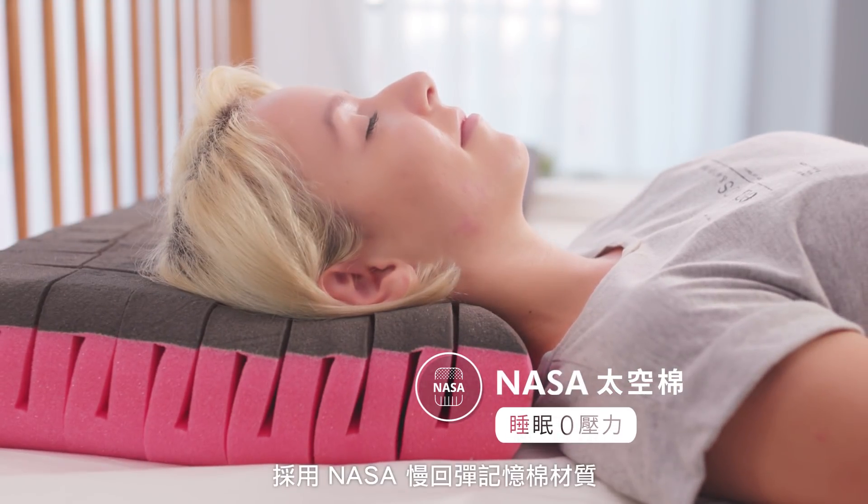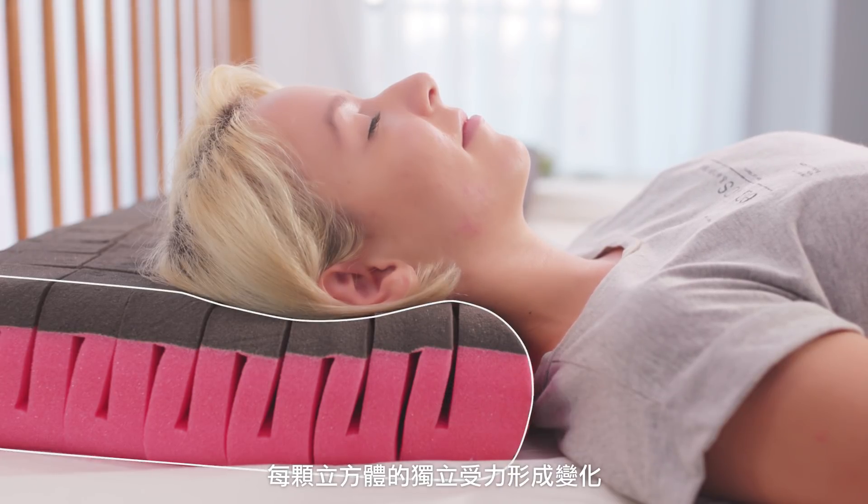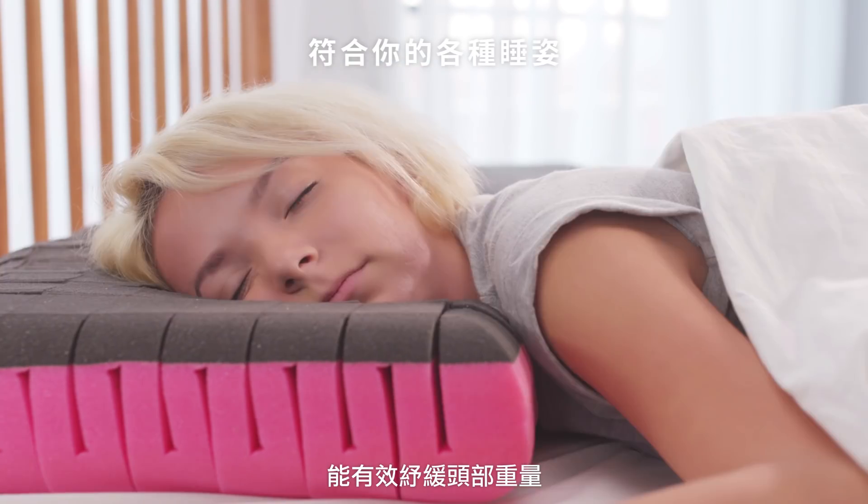By adopting NASA Memory Foam, every single Cube adapts to your weight and neck curve independently when confronting pressure. That keeps your head weight evenly distributed.